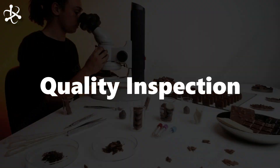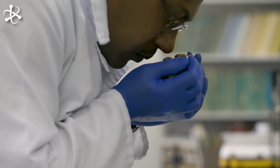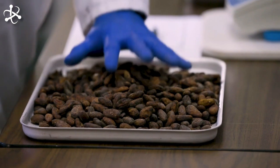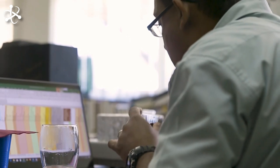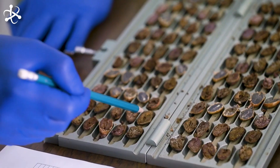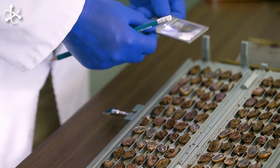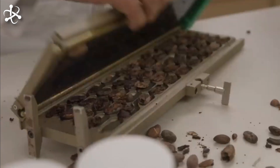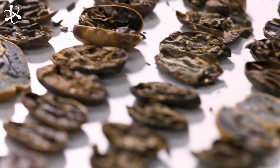Before packaging, the clean cocoa beans undergo a final quality inspection to ensure only the finest beans, free from any contaminants, are used to create delicious chocolate products. A team of sensory analysts with specialized knowledge carefully examines the beans, performing a taste analysis to confirm their premium quality. Each bean is scrutinized for its aroma, flavor, and texture. Only beans meeting the stringent quality criteria proceed to the next stage; those that don't are discarded or sent for further processing. Accurate record keeping ensures traceability and quality control throughout the manufacturing process.